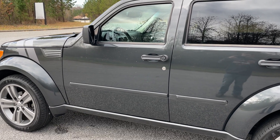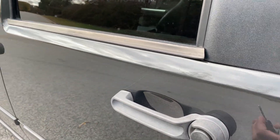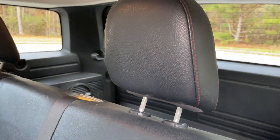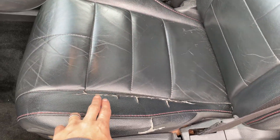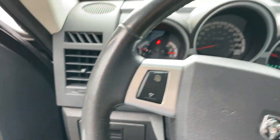This one has remote start. This is a pretty loaded one — leather interior. It's got the nice red stitching on the black seat. You've got a sunroof. Now, there is a little bit of cracking on the seat here, which is really common in the Dodges and the Jeeps.